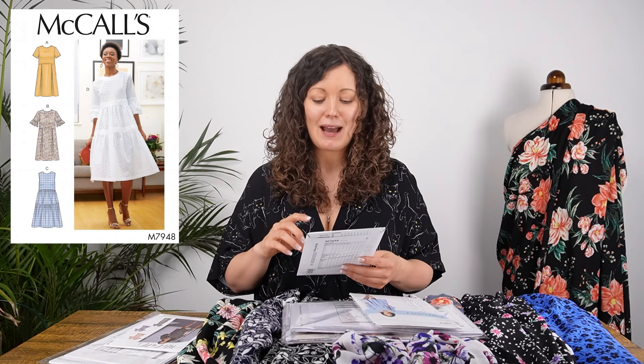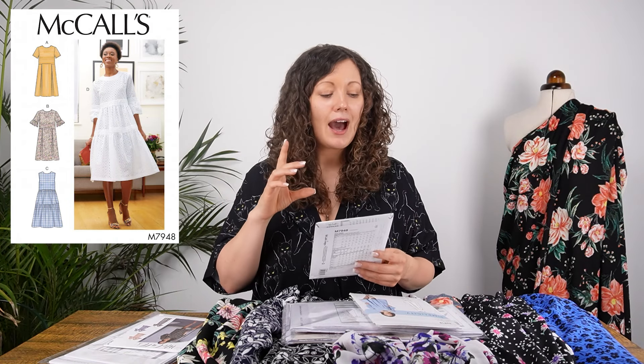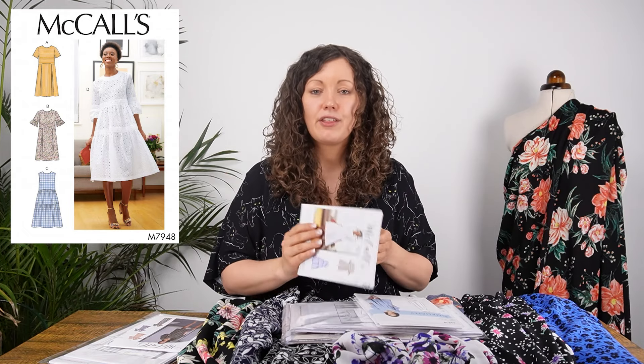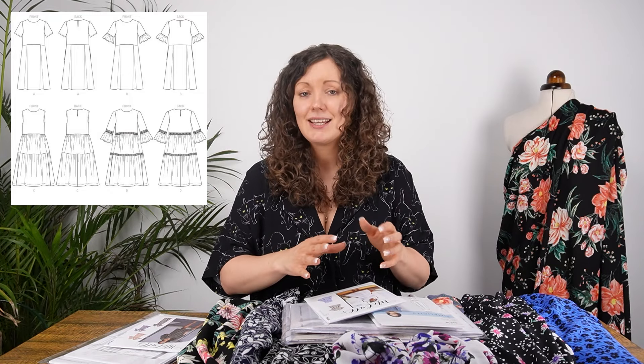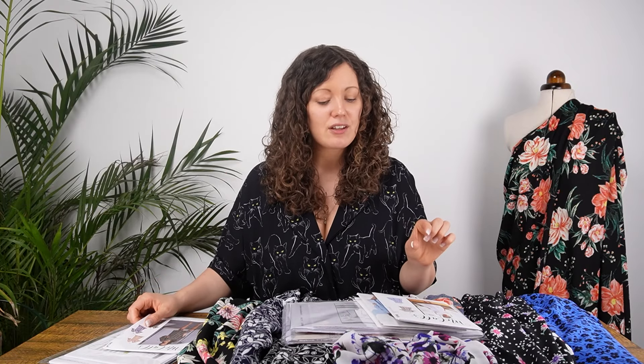Then there's the ever-popular McCall's 7948. We've actually made this in a linen-viscose fabric in the past, which holds its shape a little more, but these woven drapey fabrics would give you a slightly softer look compared to the structured fabric shown on the envelope. It would create a really swishy, drapey, beautifully soft kind of dress — and all the gathers on the skirt or frills on the sleeve would just hang really nicely in one of these.